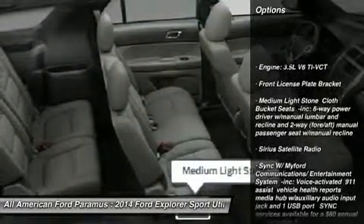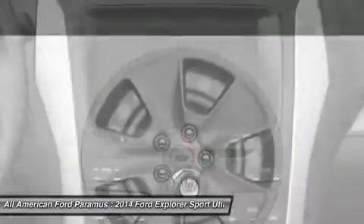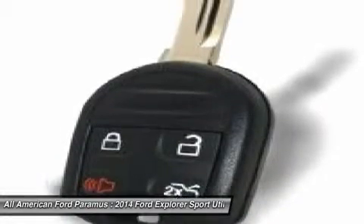Traction control, anti-lock braking system, stability control, steering wheel audio controls, air conditioning, adjustable steering wheel, power steering, cruise control, keyless entry, four-wheel disc brakes. If you like it online,